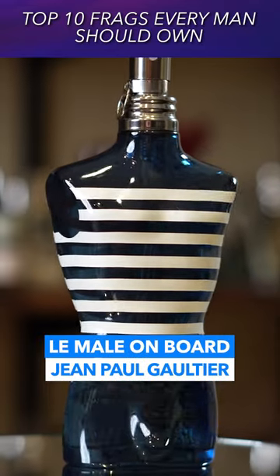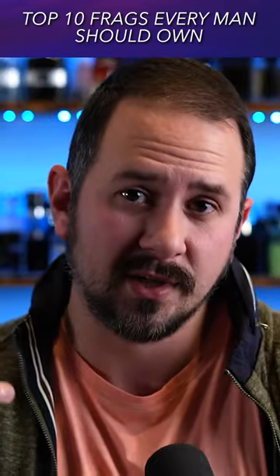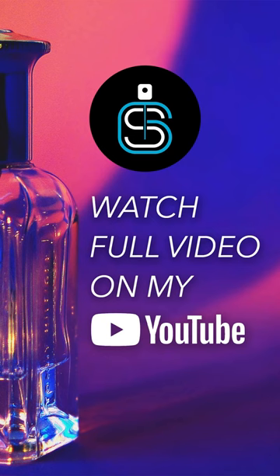Last fragrance — Jean-Paul Gaultier Le Mal On Board. Personally, I think they do what they were designed to do, very well. There we go — ten fragrances everybody should know.